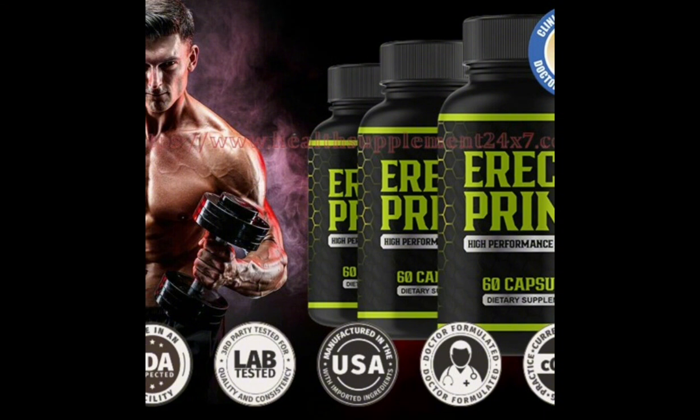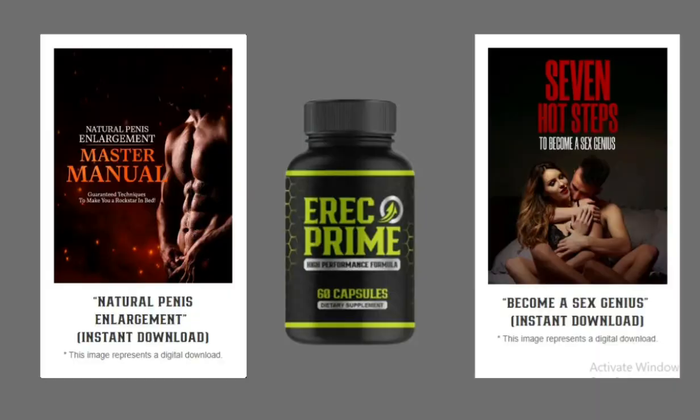I wanted to record this video first to tell you to be careful with the website you're going to buy Eric Prime from. And also, if you do buy the product, do the exact treatment and take it seriously. Remember to keep in mind that your results will be very different from any other person, because your organism acts in a very unique way. I really hope this video helped you, and I also hope that Eric Prime actually helps you a lot to improve your life and enjoy the many benefits that this product promotes.